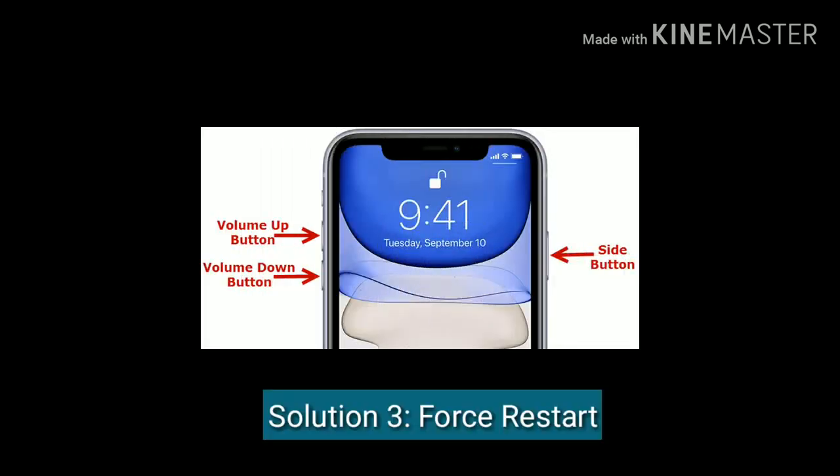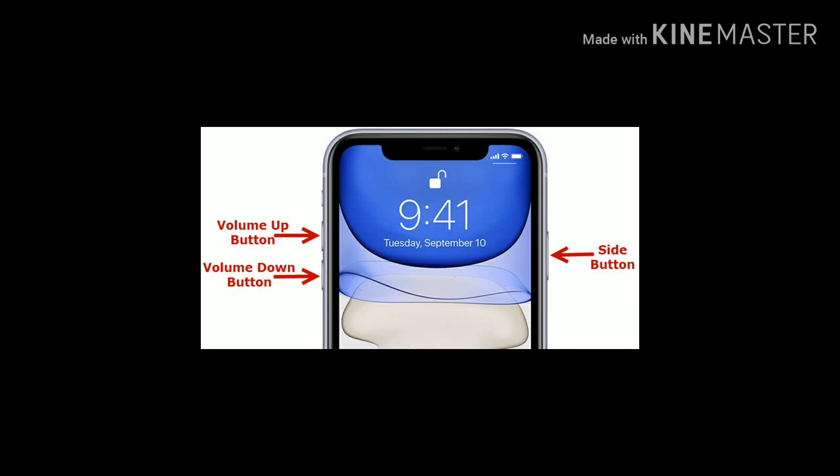Solution 3 is force restart your iPhone. First press the volume up button and release it. Next press the volume down button and release it. Finally press and hold the power or side button until you see the Apple logo.